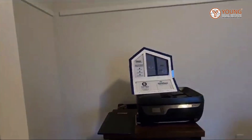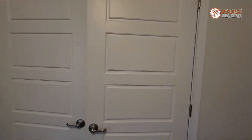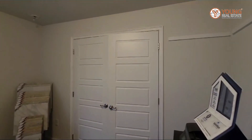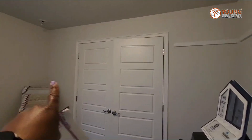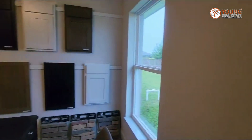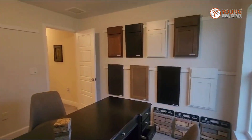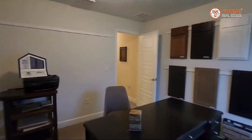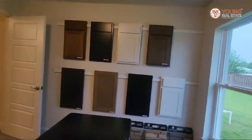The closet actually takes up the width of the entire wall — from that end to this one — which is really cool. Right now it's being used as a design center, but you get the idea. There's also a nice big window letting in natural light.